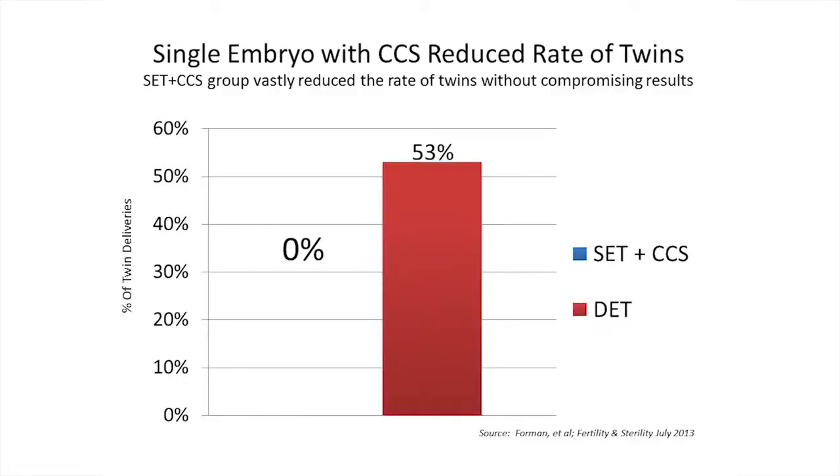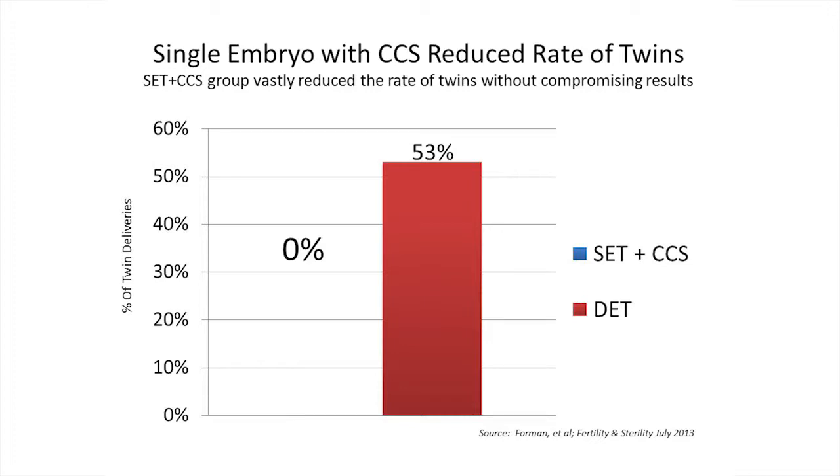The group that had two embryos transferred had nearly a 50% risk of twins. With that came a significantly higher risk of having a preterm delivery or having their baby or babies spend time in the NICU after delivery. So now we're able to take this data from this randomized trial and tell our patients that you no longer have to sacrifice pregnancy rates if you want the safer outcomes of single embryo transfer.